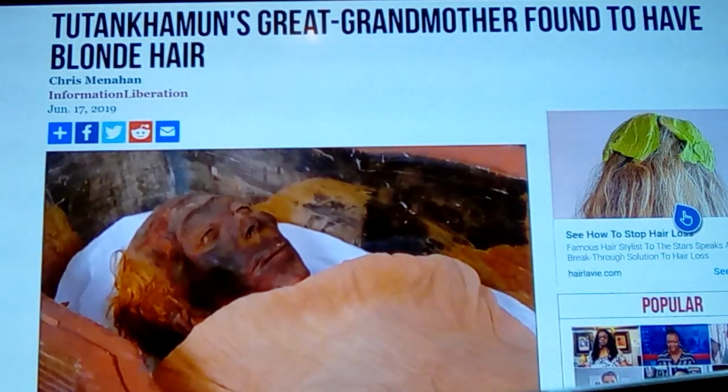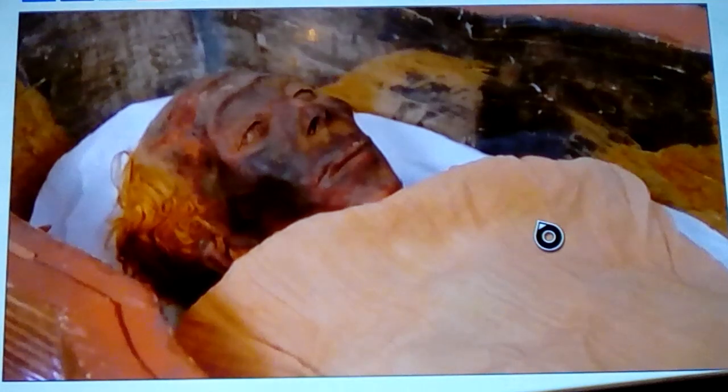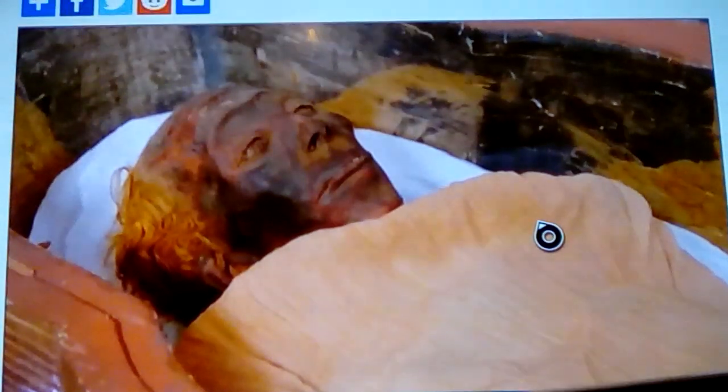The statement here is 'Tutankhamun's great-grandmother found to have blonde hair.' The person in question is Thuya. It's spelled commonly T-H-U-Y-A, but in reality it was spelled T-J-U-Y-A. So whenever they try to make it sound like 'Thuya and Yuya,' it really wasn't quite like that — it was more like 'Timmy and Tammy' than strictly 'Thuya and Yuya.'